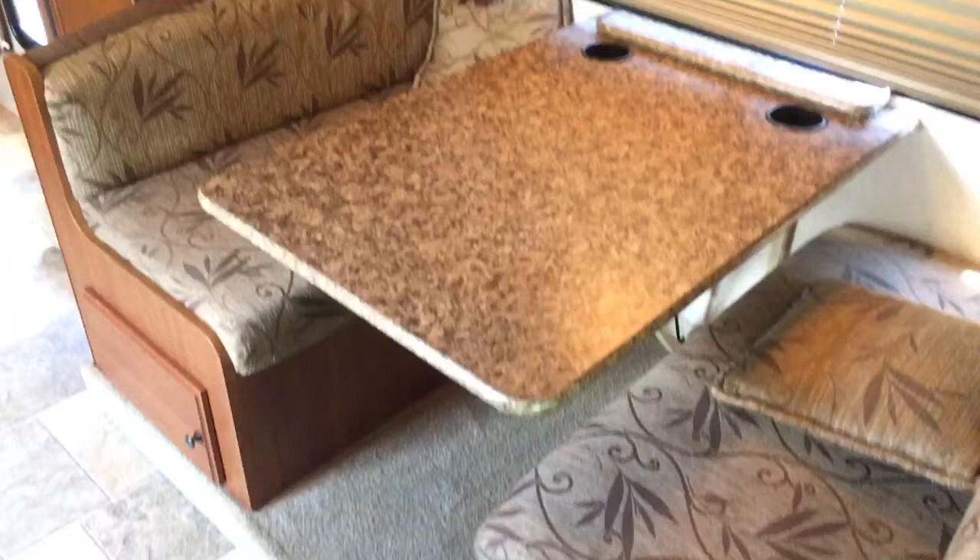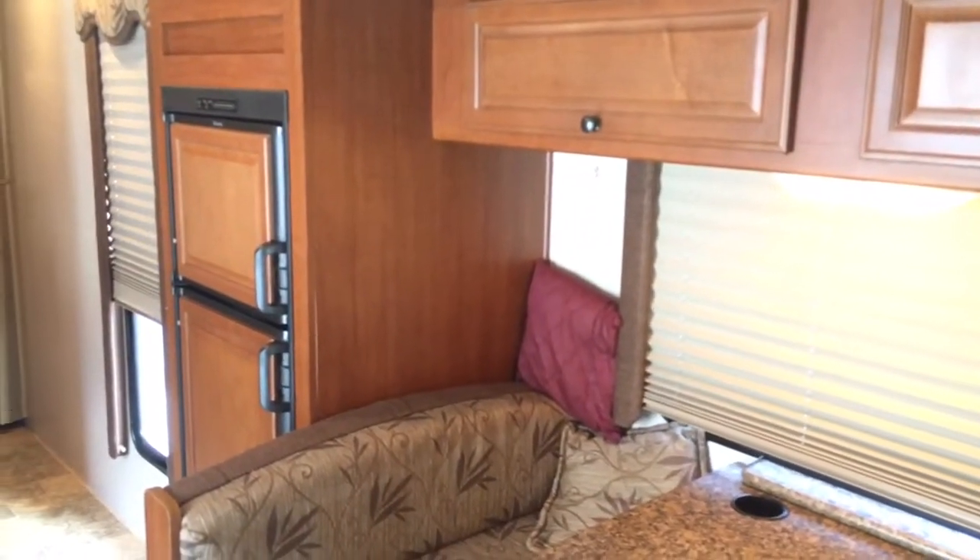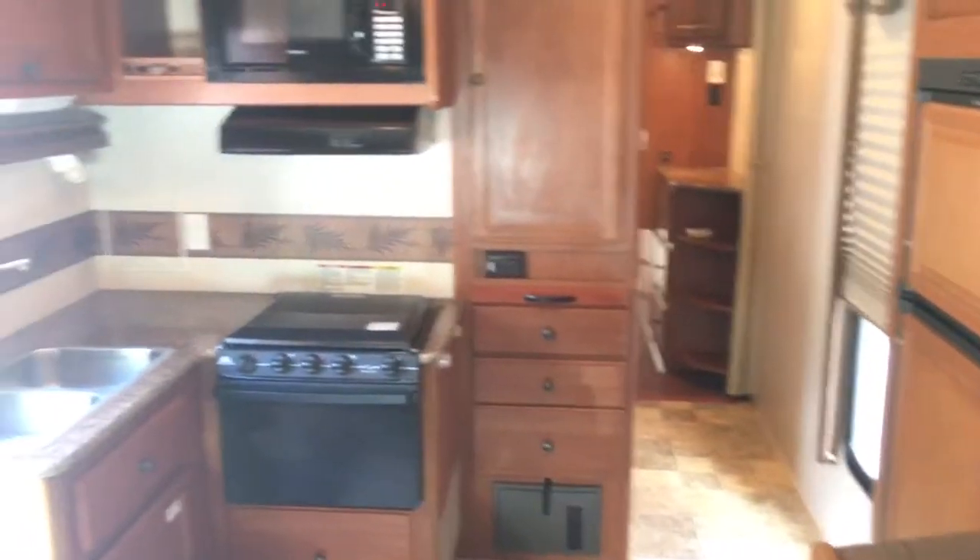There's a nice big booth in the living room area along with the refrigerator and freezer. Panning around to the kitchen.